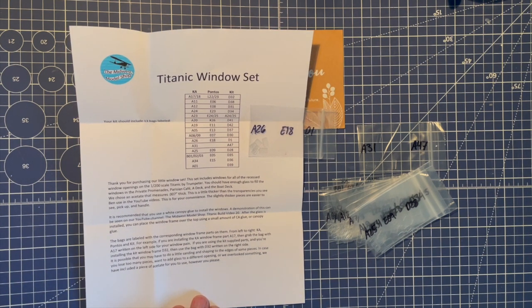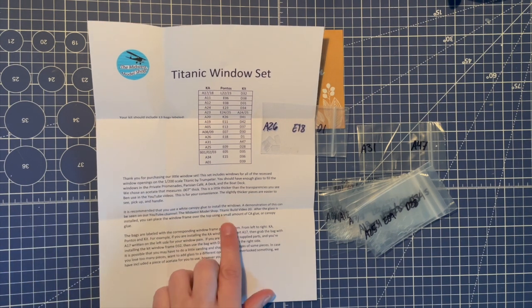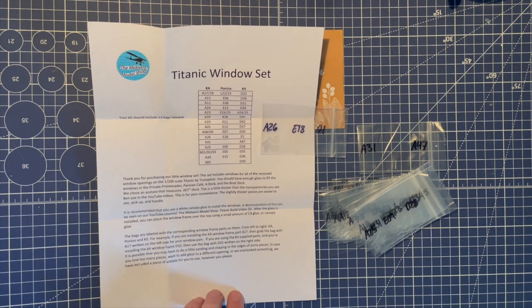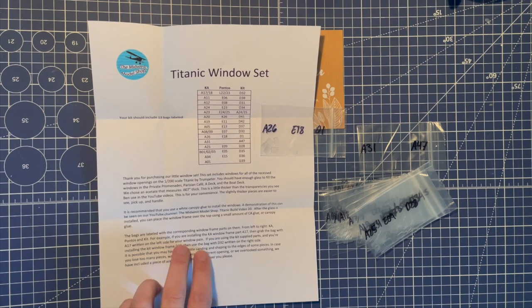It is recommended that you use a white canopy glue to install the windows. A demonstration of this can be seen on their YouTube channel, the Midwest Model Shop — and if you haven't subscribed already, I highly recommend that you do. It's a fantastic build with so many tips that will save you a lot of heartache. Their actual Titanic build is video number 20, which will show you them installing the windows. After the glass is installed, you can place the window frame over the top using a small amount of CA glue or canopy glue.